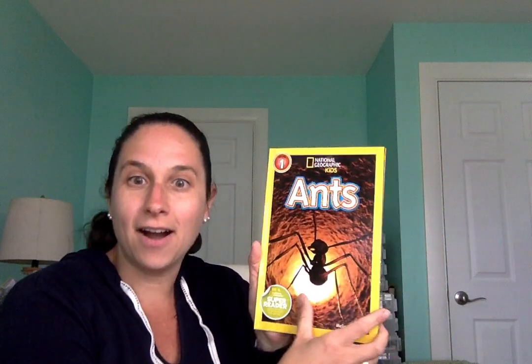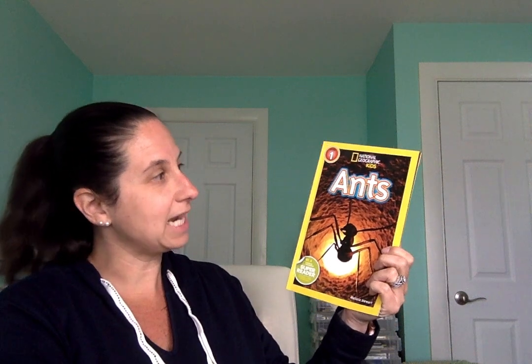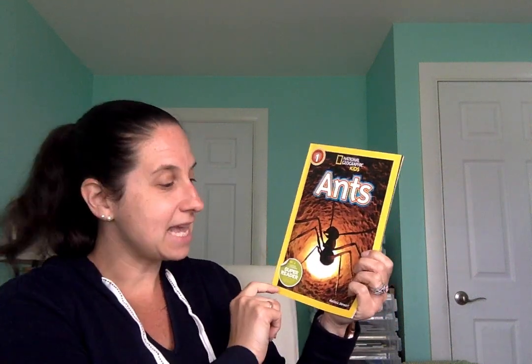Before we learn a little bit more about ants, let's get our bodies ready for this story. Everybody put your hands up — nice job — and we'll sing: open shut them, open shut them, give a little clap clap clap, open shut them, open shut them, place them on your lap lap lap. Nice job boys and girls, you are all looking ready to learn more about ants.